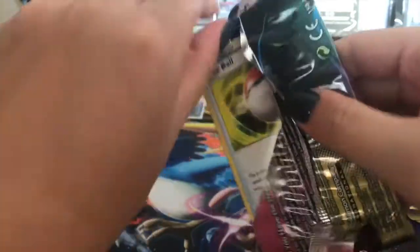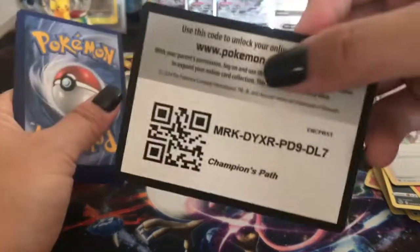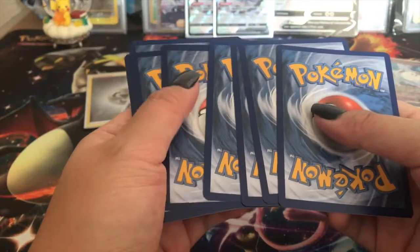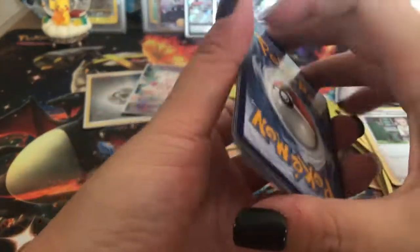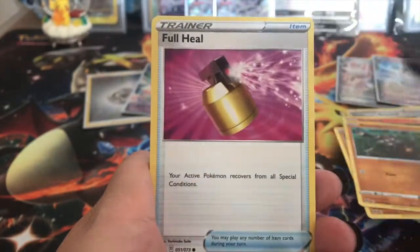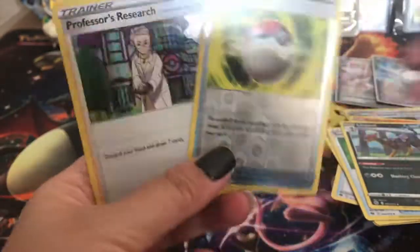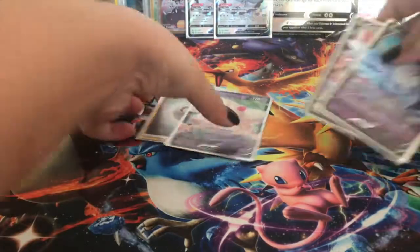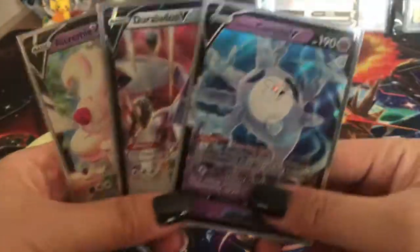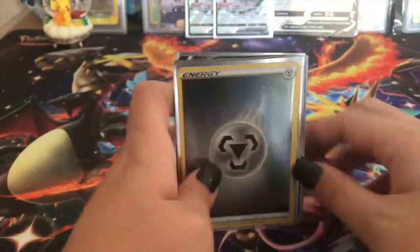Last pack of this opening - can we pull something cool or are we just going to get regular V's? We got Pokéball, Sizzlepede, Machop, Rolycoly, Full Heal, Leaf Energy, Pokémon Center Lady, Suspicious Food Tin, Liepard, Pokéball, and another Professor's Research. Nothing too crazy from these packs, but we got three hits from eight packs - that's not bad!